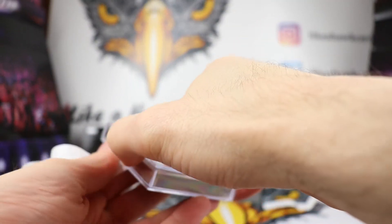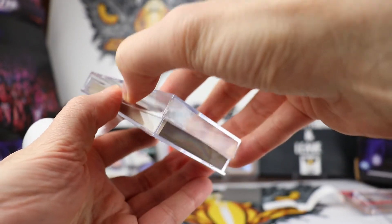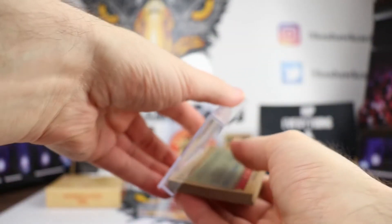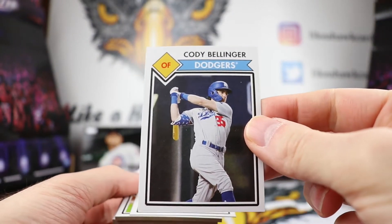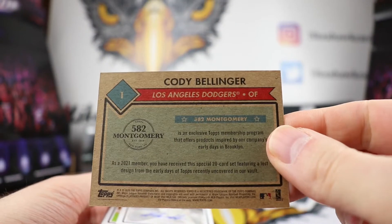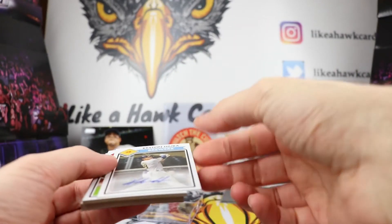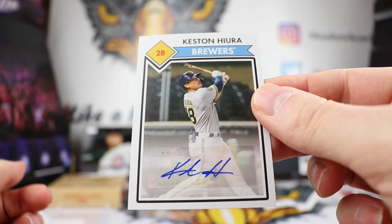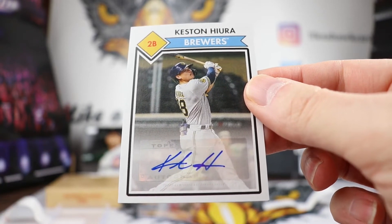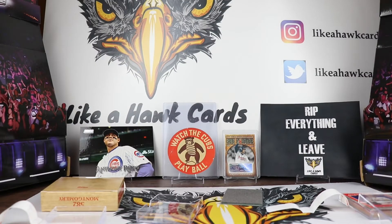This is the first set of 2021. We didn't get a vote on this — this is just the set they chose. There should be an auto in here so let's take a look. We have a Cody Bellinger — kind of a basic design, there's the back of that. Not bad. And then our auto is going to be Keston Hiura. I do not have anything of his in terms of an auto, so that's kind of fun — added to the PC. Let's stick that in there.